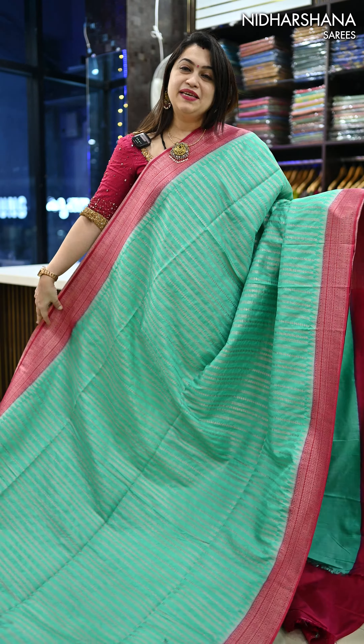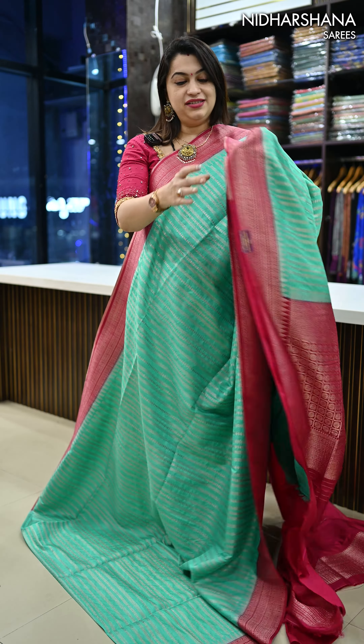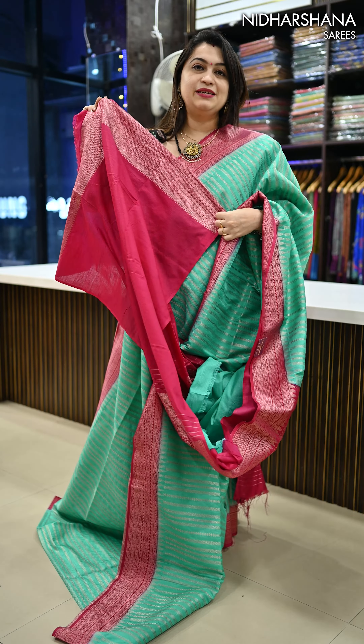The next saree is the same saree that I am draping — it's a beautiful light sapphire green color with a rani color combination, a very pretty pallu, and the matching blouse piece will be like this.